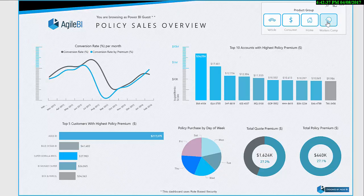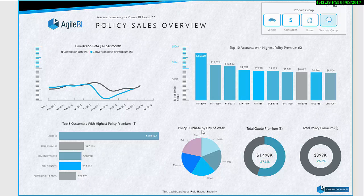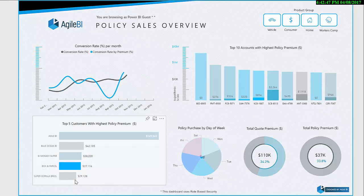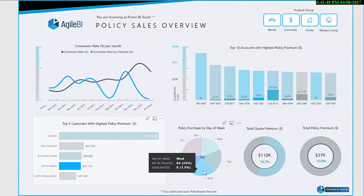and visually appealing dashboard. The high-level dashboard provides an overview of the policy sales, enabling quick reflection of the number of quotes versus the number of policies broken down by industry, services, product type, and time-scale dimensions.